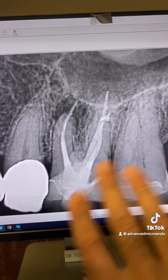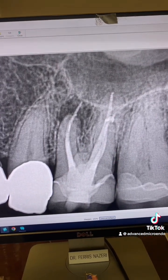The other canals are okay. I can show you different angulations — the other canals are fine.